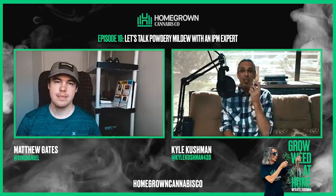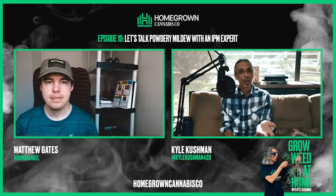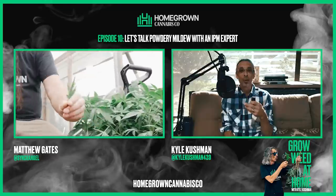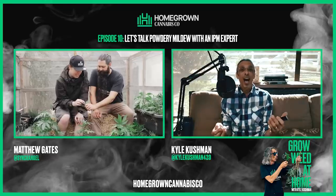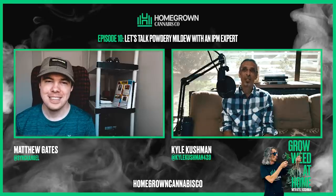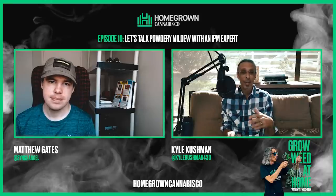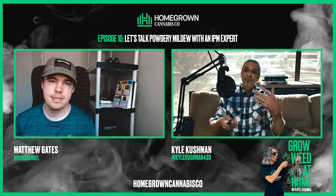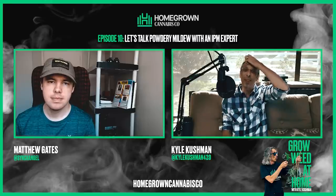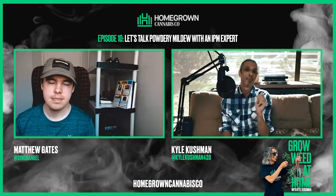So, Matthew, I've only met you briefly, and I've seen some of the stuff you did for Homegrown Cannabis Co — you did a few videos with Parker, and that's really awesome. I love that you are an IPM expert because I am the opposite of that. Any time I had a large grower facility, I quickly delegated that to somebody else so I could focus on making the music, as they say. But it's very, very important. What I'd like to focus on today is good old PM — Powdery Mildew.